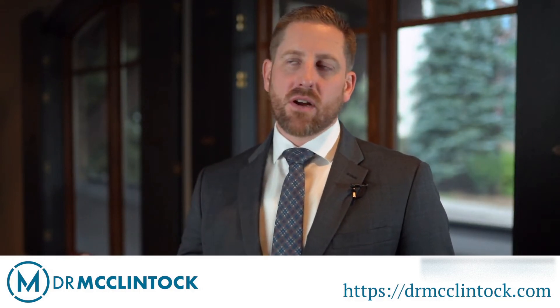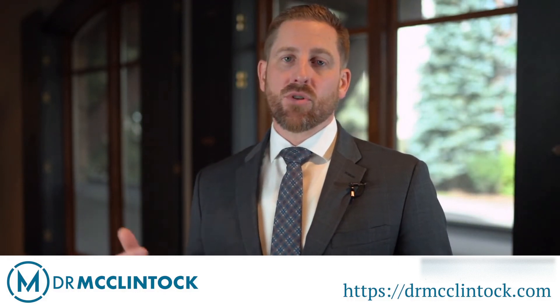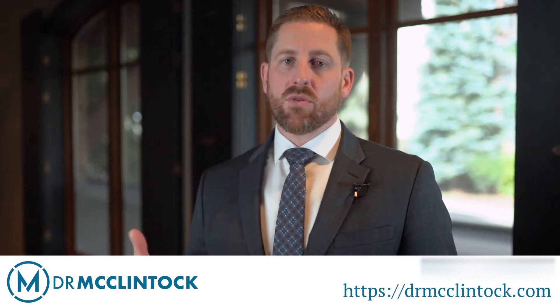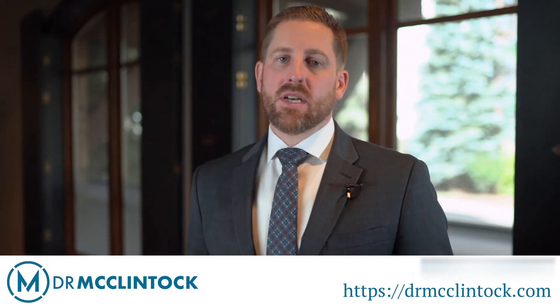Shoulder surgery has always been fascinating to me. There's still a significant amount of technology coming out every year to treat some of these challenging conditions. One example is the reverse shoulder replacement, which has really revolutionized our ability to treat patients in a lot of conditions that we didn't have good solutions for until it was approved by the FDA in 2004. We're also developing new technologies to treat rotator cuff tears, fractures, and other conditions of the shoulder.